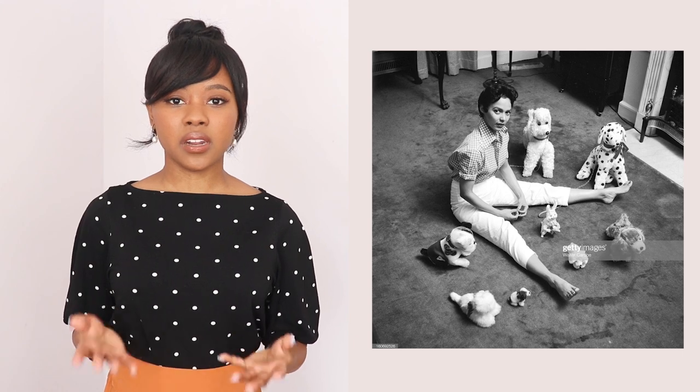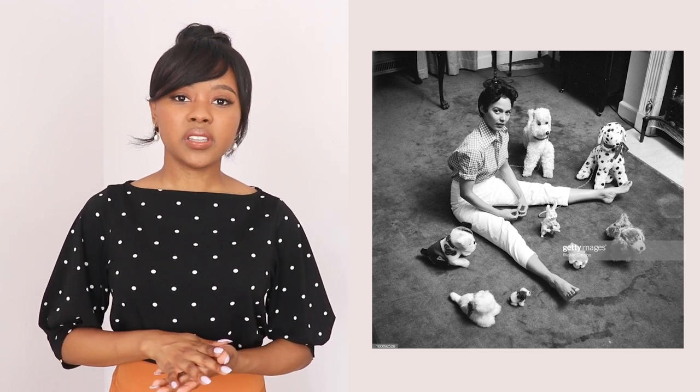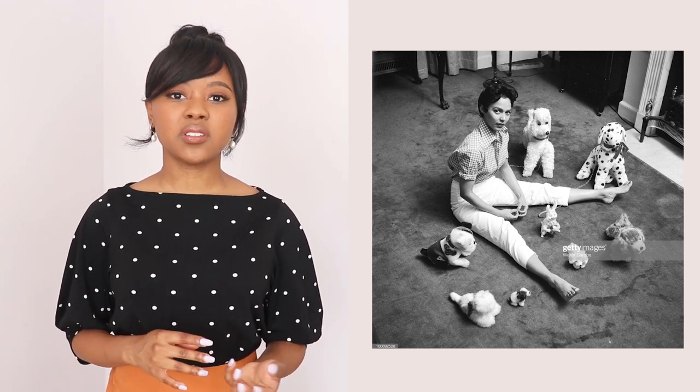Outfit number two is kind of inspired by both Audrey and Dorothy. I feel like both of them wore the gingham print quite a lot — you see them photographed in either a check print or a gingham print. I personally think that this print may have just been a trend during that time, and that's why they wore quite a lot of it.